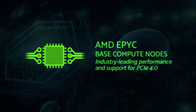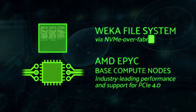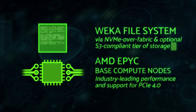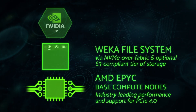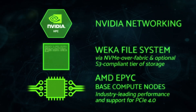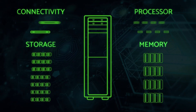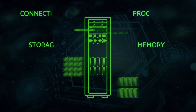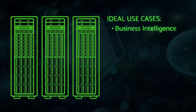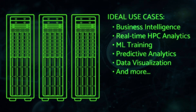Our engineers add in the massively scalable Weka file system via NVMe over fabric and an optional S3-compliant tier of storage in the new EDS-FF form factor. It's all connected with fast NVIDIA networking technology. The Triton Big Data Cluster was designed in a modular format, so our engineering team can easily customize the reference architecture for specific client needs. Scale up and scale out are simple for those with ever-increasing data sets, with pre-defined storage building blocks.